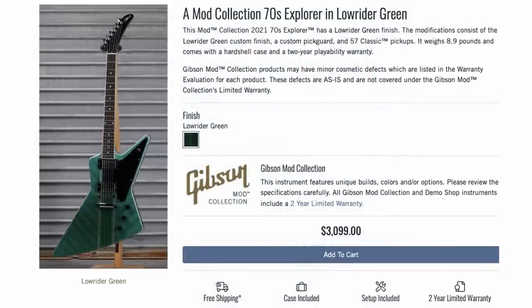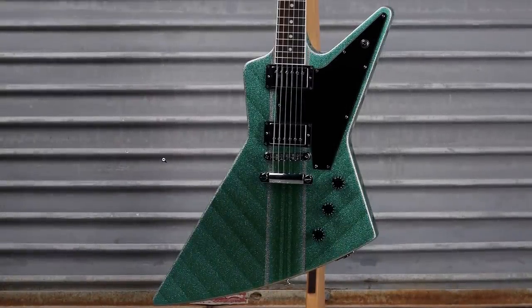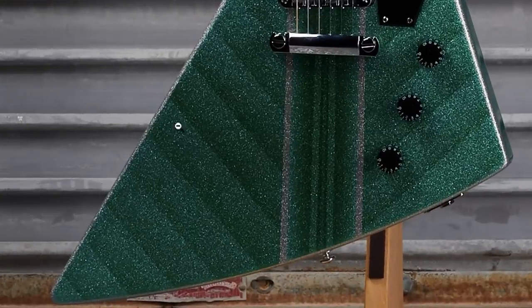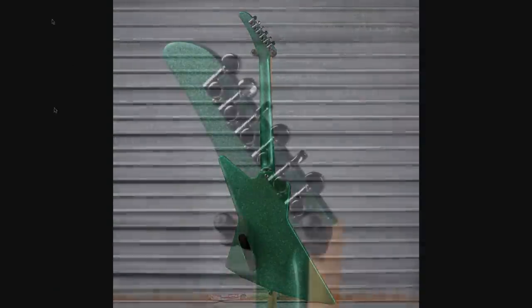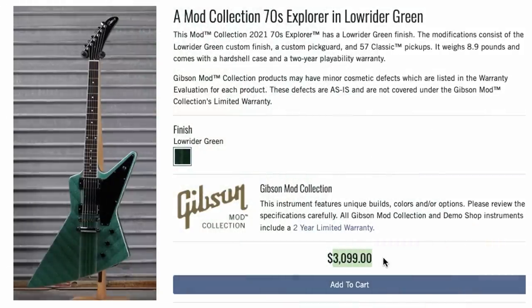While this one's not a Les Paul, it fits in the same theme. Lowrider Green Explorer — I was kind of tempted to pick this thing up. It reminded me more of a Spotlight Special or like a neck-through design going on here, kind of Firebird vibes. But then we've got these diagonal stripes within the super metallic flake sparkle finish. Just like the last one, it was also a full-on refin, and another one from this week that got the special decal. That one was offered at $3,100.